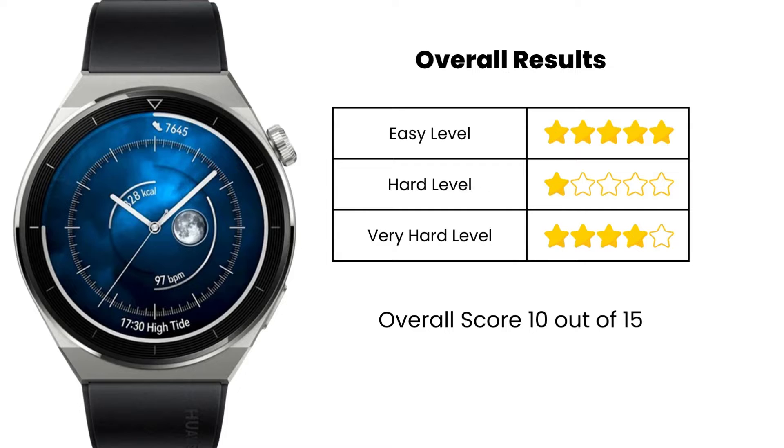I do three different tests and that's represented in the table that you see. The device had no issues when tracking at easy and very hard level, but it didn't do too well in the hard level test. I will explain how I arrive to these conclusions for your understanding. In the end, the device gains a strong rating of 10 out of 15. It's a reasonable score considering the price you have to pay for the device, but in my opinion I expected the device to do better.